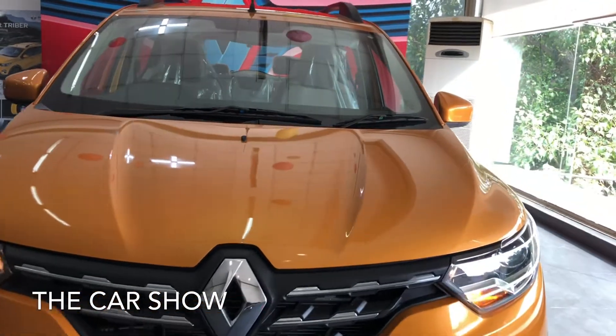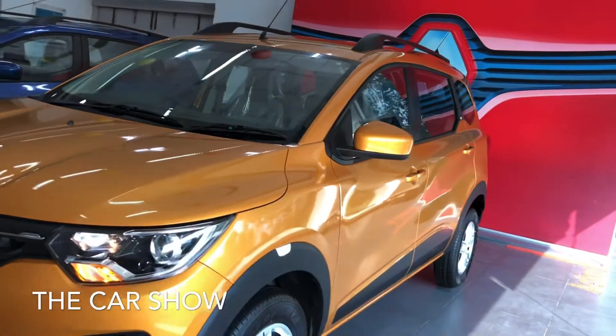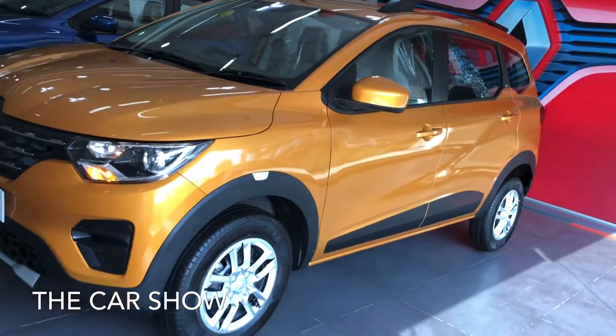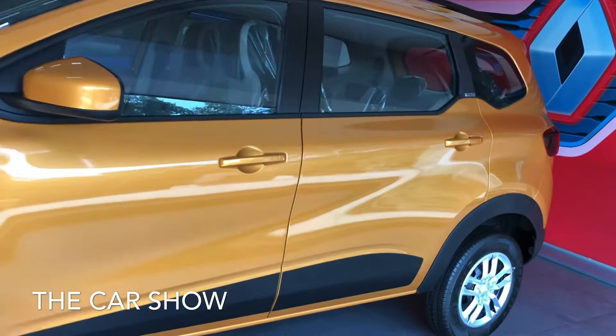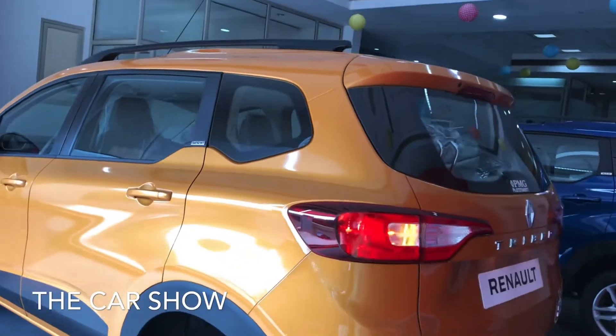The Triber's starting price is 4.99 lakh rupees and the top variant is 7.22 lakh rupees. The second top variant is the RXT Automatic, and the RXT Optional price is 6.88 lakh rupees.